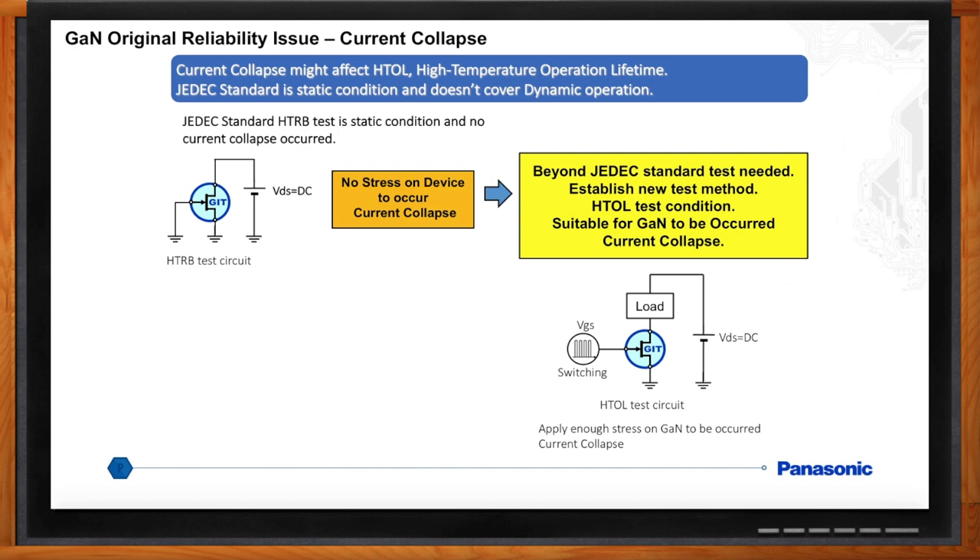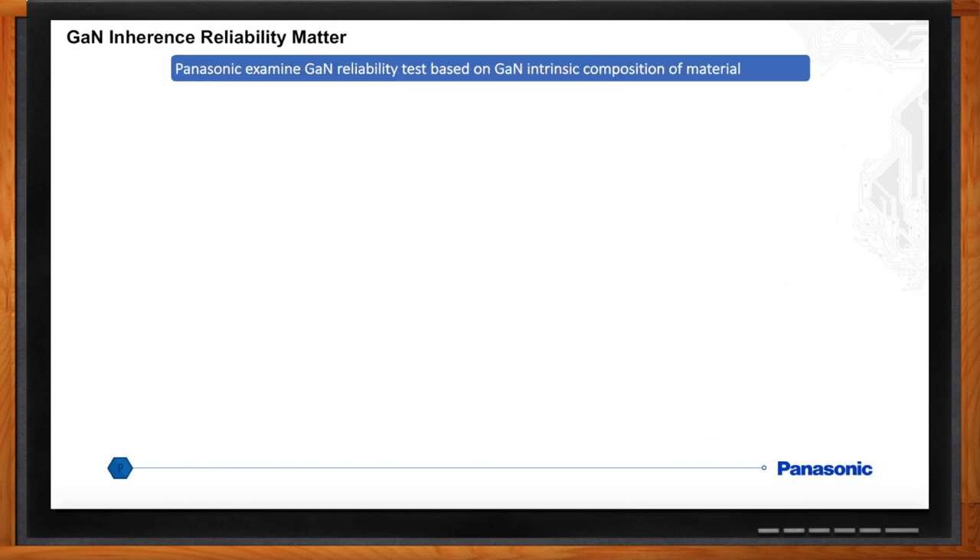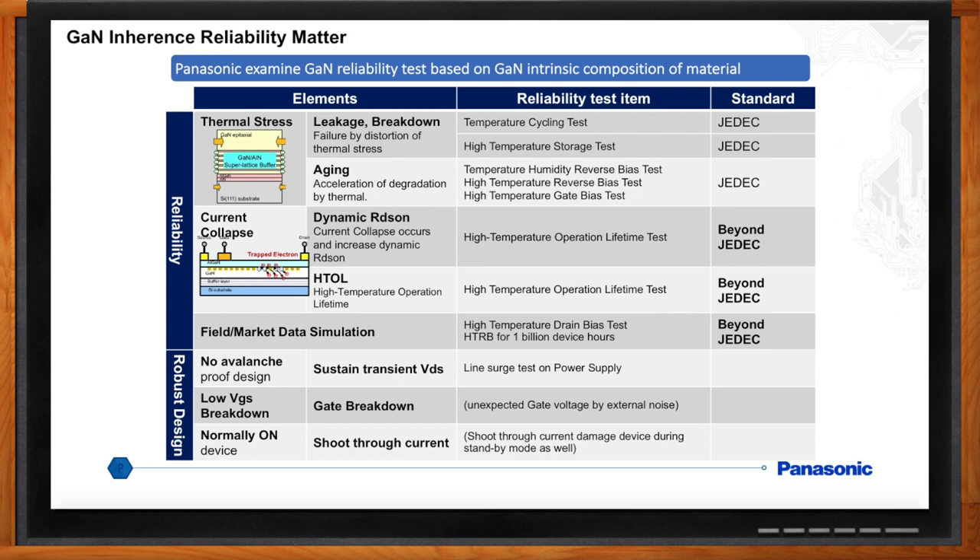Can you get into more detail on the reliability of GaN? For a new technology, Panasonic had to deeply understand the inherent reliability matters for GaN devices. We listed three key points for reliability: thermal stress, dynamic RDS-on, and field market data simulation. Thermal stress, leakage, and aging could be covered by the JEDEC silicon standard static test. Current collapse to gauge reliability under a dynamic condition would need testing beyond the JEDEC standard for dynamic RDS-on and HTOL. We also considered key items for a robust device such as no avalanche, low VGS breakdown, and a normally-on device.